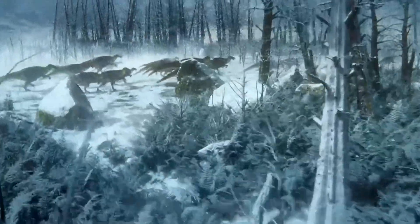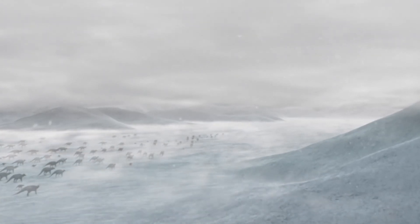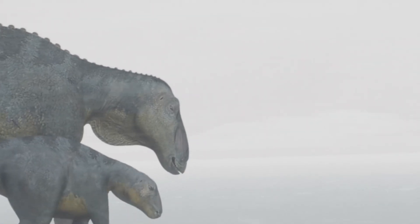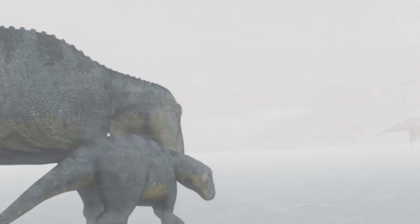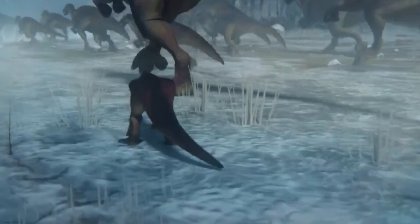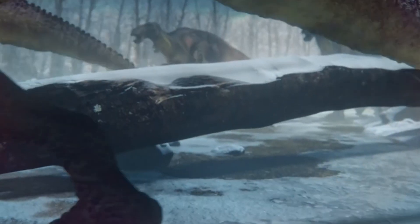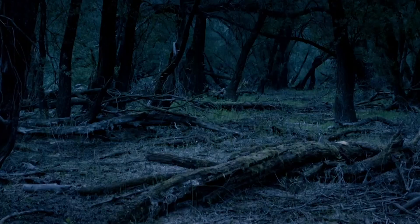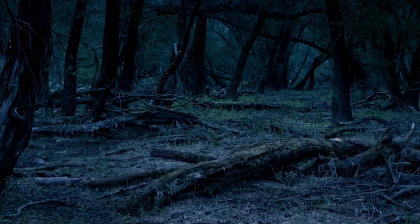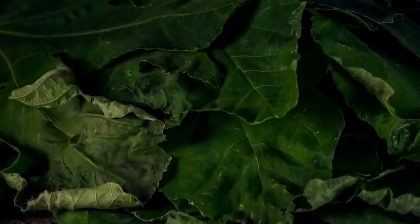It is confirmed that dinosaurs lived in Alaska all year round, but how did herbivores survive the harsh winter? In winter there was no grass, no leaves, no branches. With the help of coprolites, scientists found out what ancient herbivores ate in cold weather — the food was very simple: rotten remains of trees. Dinosaurs ate this very inedible food in winter.